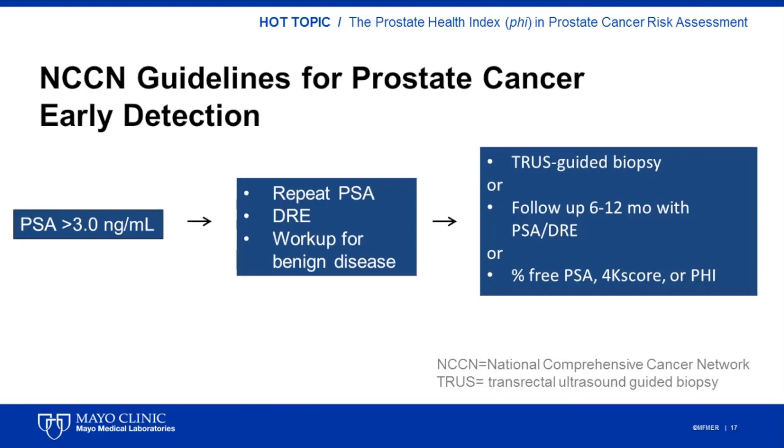This is in alignment with the National Comprehensive Cancer Network guidelines for prostate cancer early detection. Given that between 30 to 35% of men with a total PSA between 4 and 10 nanograms per ml will be found to have cancer, patients with a PSA in this range will benefit from additional follow-up. The percent-free PSA, PHI, or 4K score are not recommended as first-line screening tests. However, in cases where the PSA levels might indicate the need for a prostate biopsy, the use of these tests could be considered to further refine the probability of finding prostate cancer at the time of biopsy.